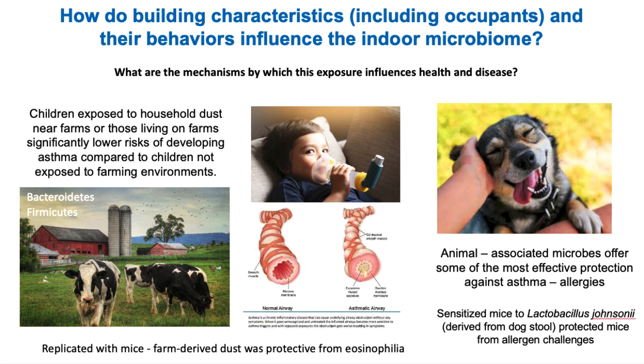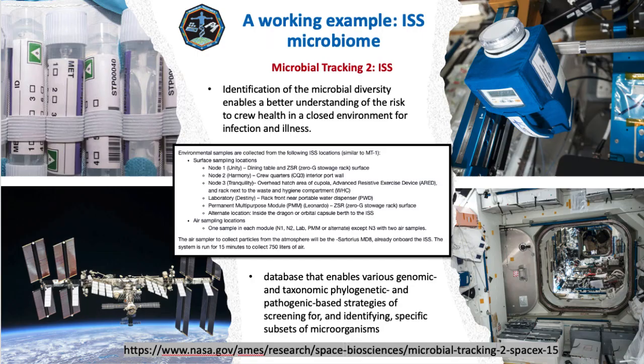This protective effect was also true for people who live with pets. Animal-associated microbes offer some of the most effective protection against certain allergies and asthma. In one study, mice were sensitized to Lactobacillus johnsonii, derived from dogs, and that gave mice some protection from allergen challenges. So here again, the type of microbes in your environment and the diversity of those microbes can be correlated with and can promote health.